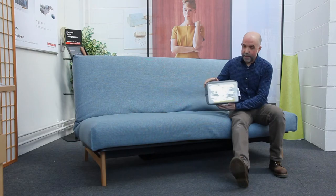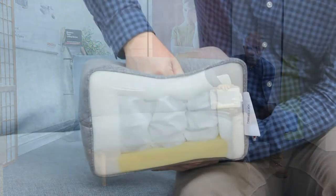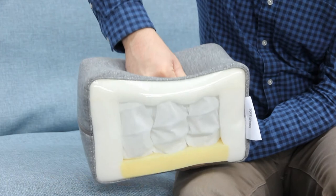Here we've got an example of how the mattress looks inside, and you can see the springing surrounded by high quality foams. So you get a nice soft sleep, perfect for everyday use.